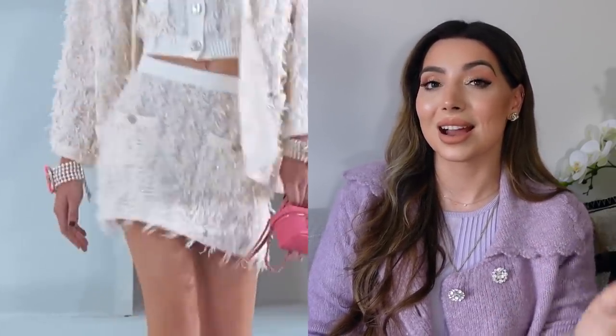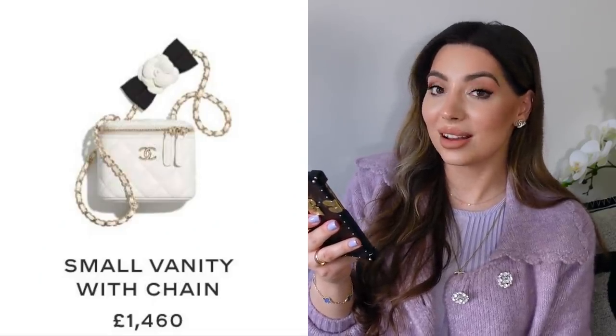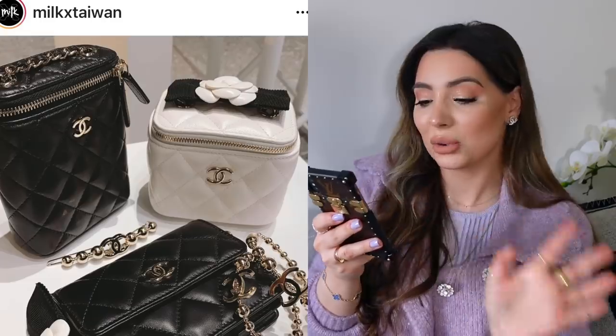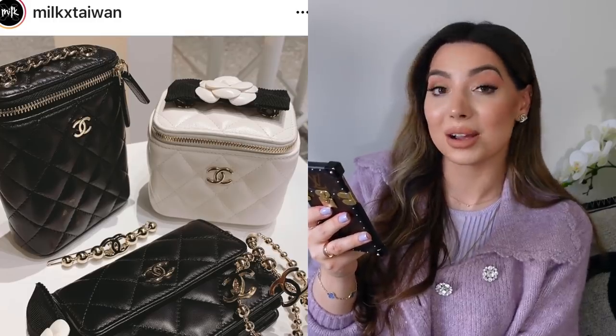I put a poll up on my Instagram and it was almost 50/50 — I'm considering either the pink or the white and I can't decide. Let me know in the comments to help me out! There will also be a very similar small vanity with chain which I really like as well. It has a beautiful camellia with a bow and gold hardware against the white — it just looks so perfect for summer. It will be a great mini summer bag with dresses.